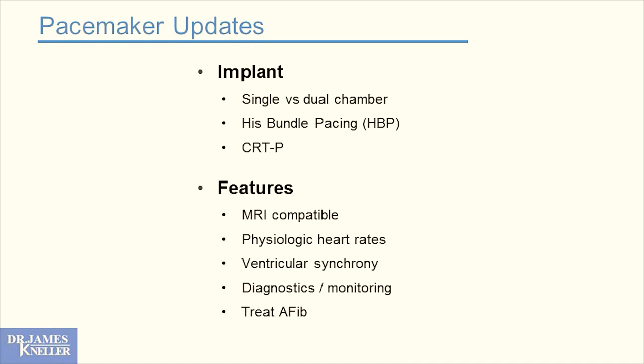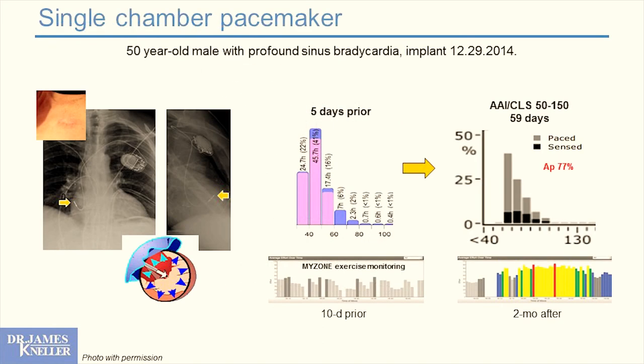We now have pacemakers that can not only diagnose atrial fibrillation but treat it. The most common reason for a pacemaker is chronotropic incompetence — the heart rhythm is normal but the heart just goes too slow. We supplement them in the top chamber, exactly where the electrical impulse comes from, to restore normal heart rates. Here we see a single-chamber atrial pacemaker with a lead only in the atrial chamber. We prefer this in young patients — 50 is young.